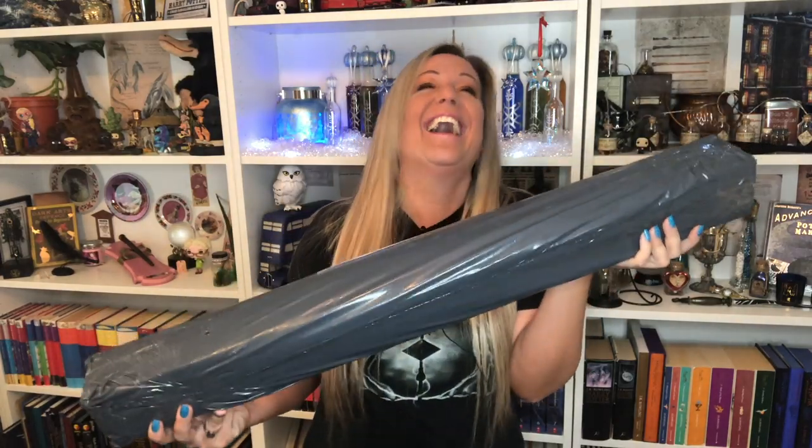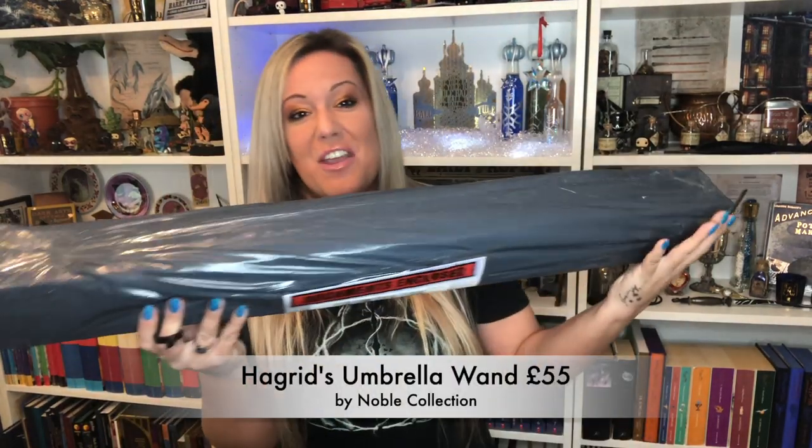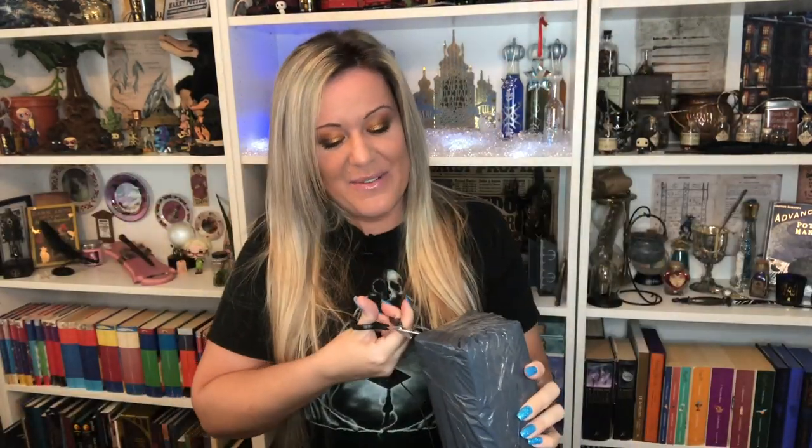And then I remembered, obviously, that this person is a half giant. The box is huge — this is crazy. I think it's 35 inches? I haven't opened it. I've got my scissors. It's got 'Fragile' written there. And so here we go.